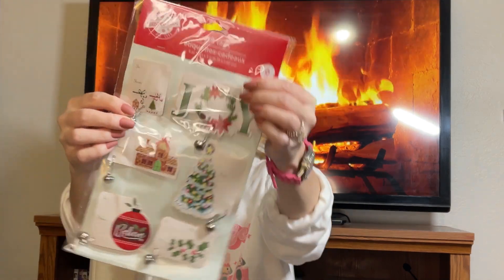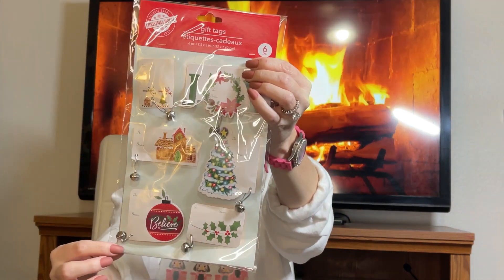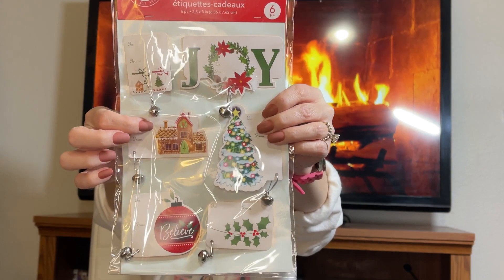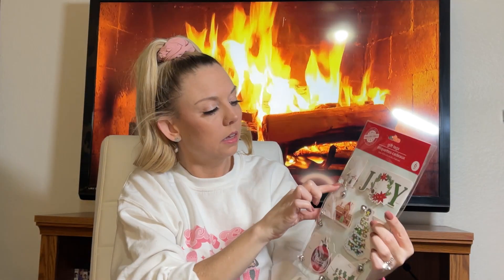Moving on to these cute gift tags — I don't ever remember seeing things like this last year. I love that they have cute little bells added on there; it just gives them character. They're under the Green Briar brand so they should be easier to find. Look at that gingerbread house design! There's also two mason jars with a gingerbread and tree in them. You don't have to use these just as gift tags — use them in your junk journal, planner, Bible, or as a bookmark.